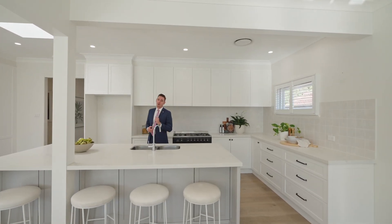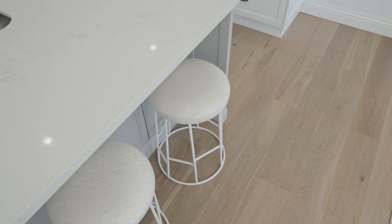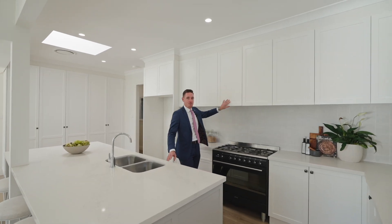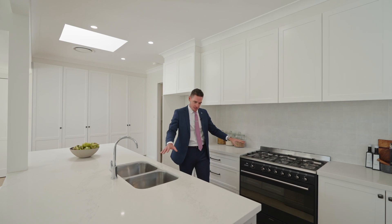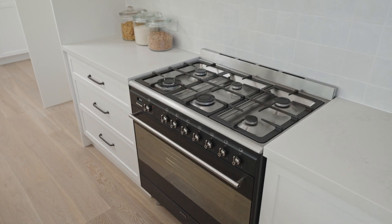This has to be my favorite part of this home — this open-plan kitchen with this massive island with 40 mil benchtops, tons of drawer storage, heaps of above-counter storage, everything where you need it to be, including this oversized gas cooker and oven.